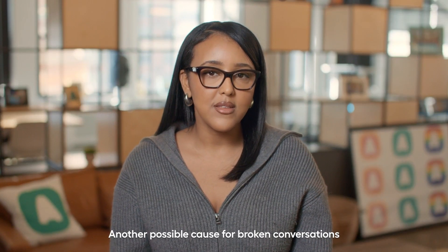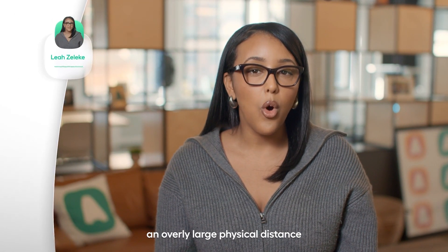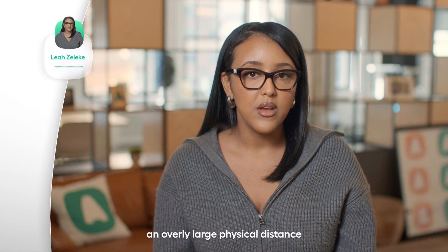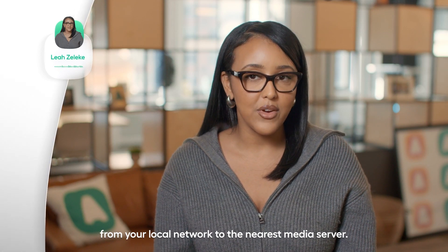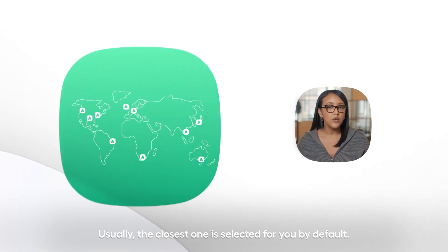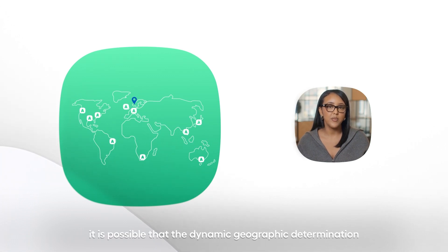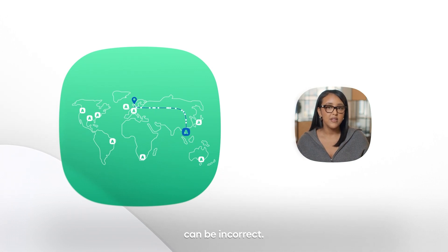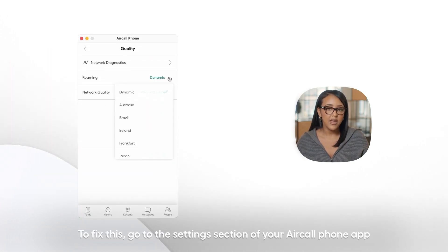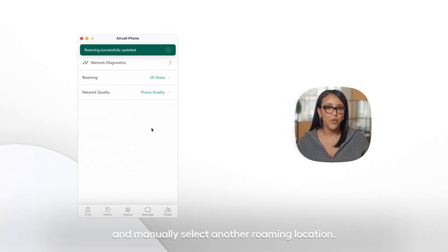Another possible cause for broken conversations is when the packets of data have to travel an overly large physical distance from your local network to the nearest media server. Aircall has multiple points of presence available all over the world. Usually, the closest one is selected for you by default. However, if you're experiencing issues, it is possible that the dynamic geographic determination can be incorrect. To fix this, go to the settings section of your Aircall phone app and manually select another roaming location.